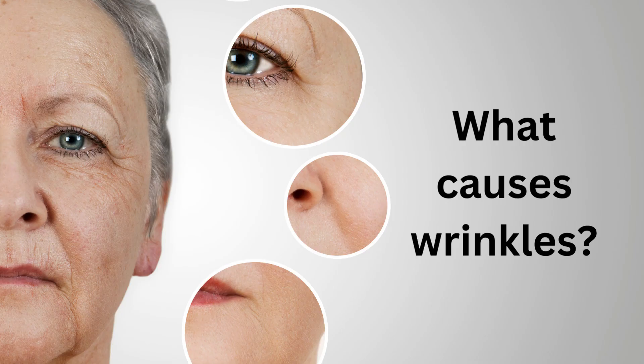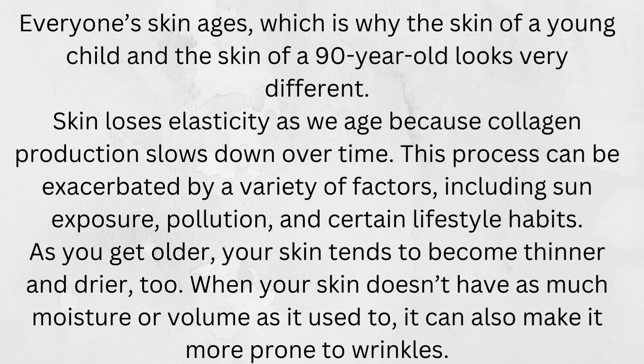What causes wrinkles? Everyone's skin ages, which is why the skin of a young child and the skin of a 90-year-old looks very different. Skin loses elasticity as we age because collagen production slows down over time. This process can be exacerbated by a variety of factors, including sun exposure, pollution, and certain lifestyle habits.